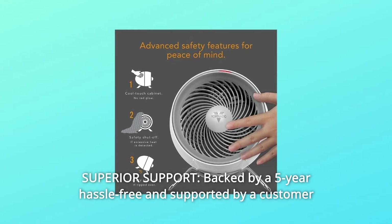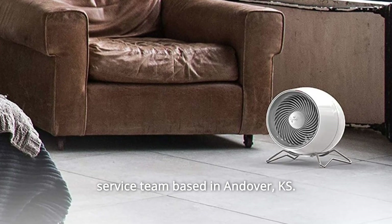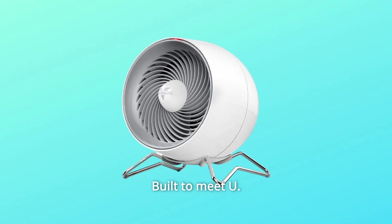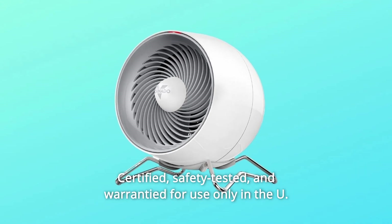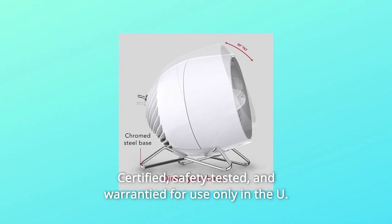Number 5: Superior support. Backed by a five-year hassle-free warranty and supported by a customer service team based in Andover, KS. Number 6: Built to meet U.S. voltage requirements — certified, safety tested, and warranted for use only in the U.S.